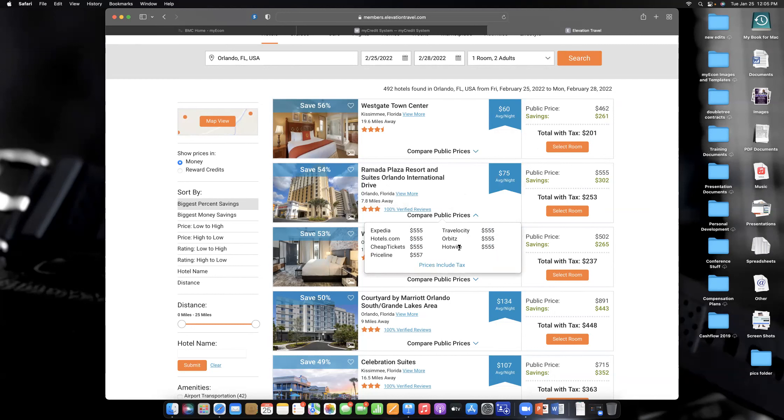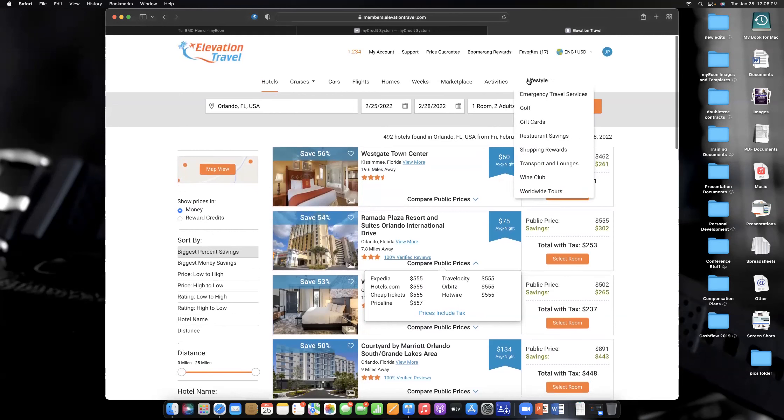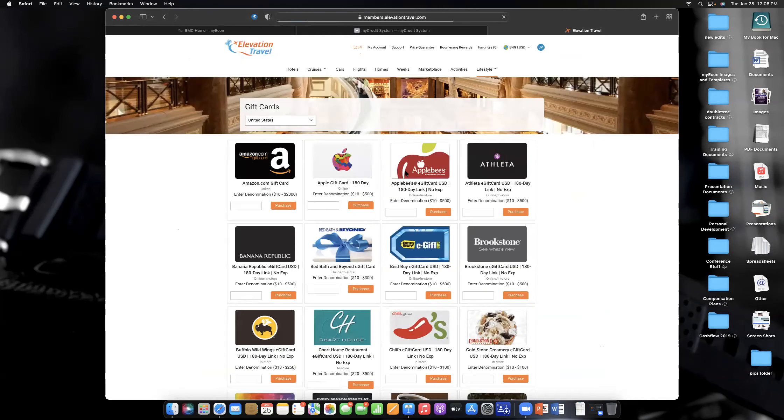Here's a Ramada — their price on Priceline, CheapTickets, Hotels, Orbitz, or Hotwire is $555. Our price is $253. When I say you're going to save $200 to $500 every time you use this, it's an absolute fact. If you travel once or twice a year, you want this membership. Also, every dollar you spend earns reward points that can be redeemed for free hotel rooms or free airline tickets.